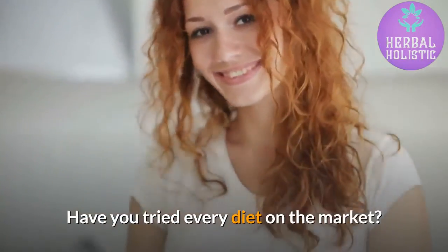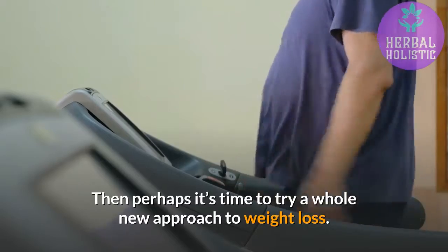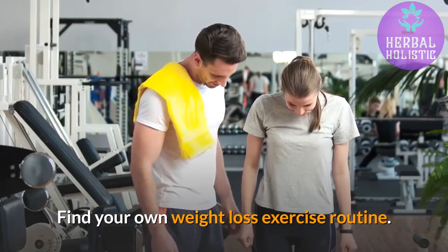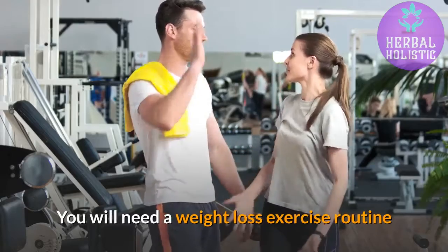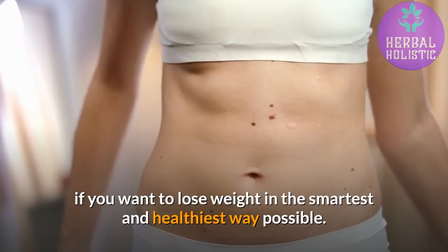Have you tried every diet on the market? Then perhaps it's time to try a whole new approach to weight loss. Find your own weight loss exercise routine. You will need a weight loss exercise routine if you want to lose weight in the smartest and healthiest way possible.